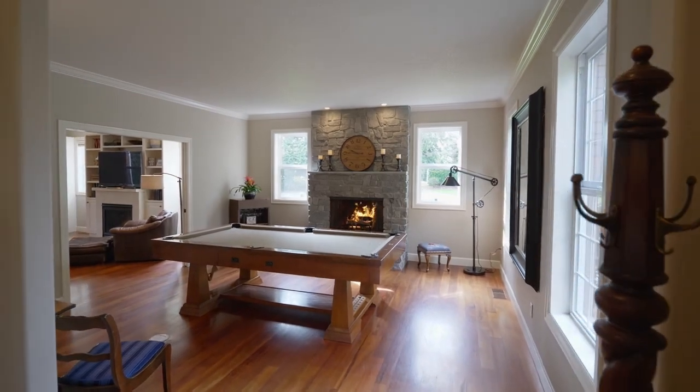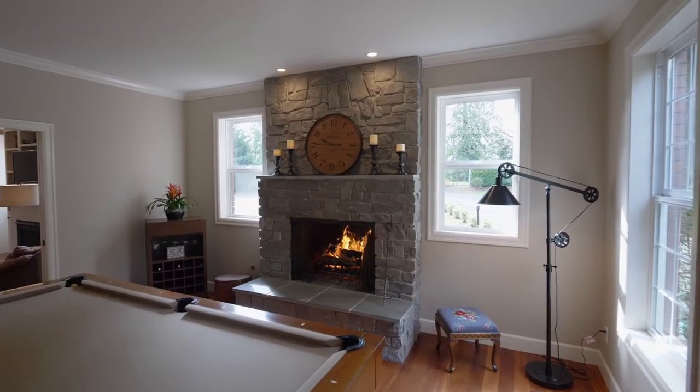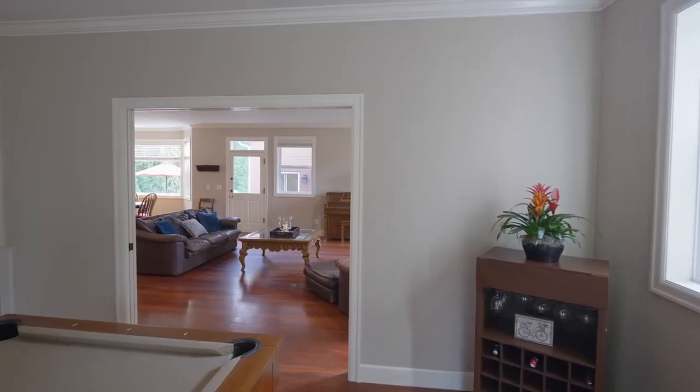Heading inside, discover a warm and welcoming interior with beautiful hardwood floors, impressive fireplaces, and built-ins.